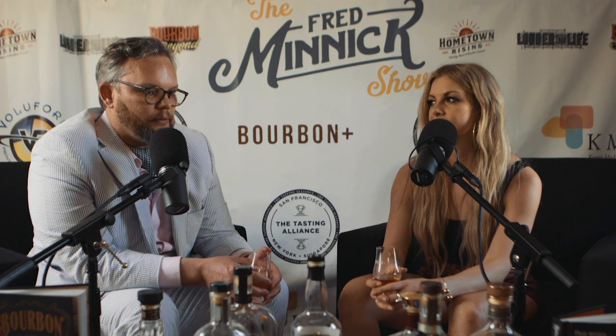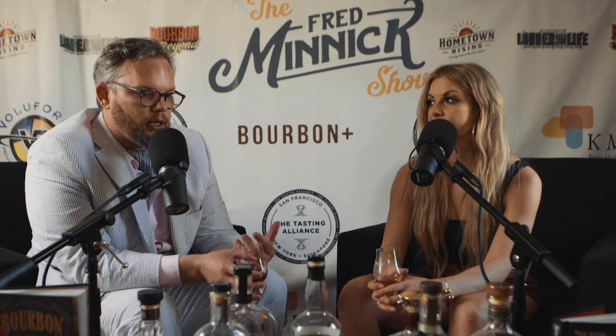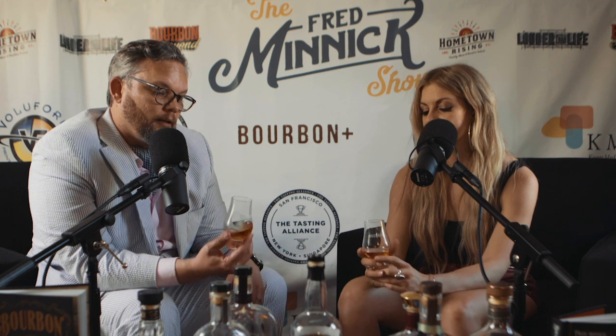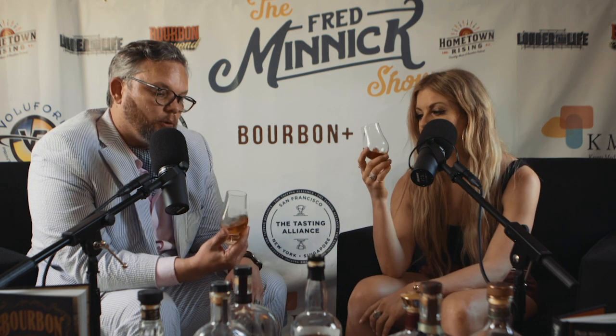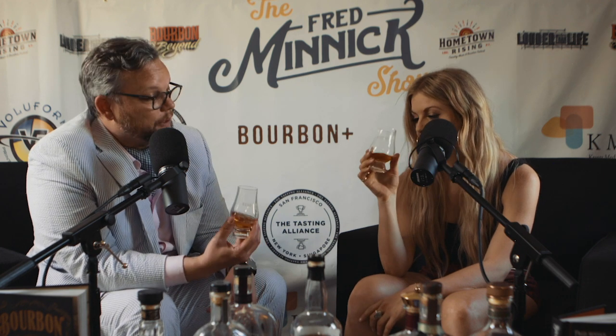Jim Rutledge was this famed distiller. He was the master distiller for Four Roses, and he left. He retired and then started to come back and started another brand in Cream of Kentucky. So this is his stuff. And this bourbon is 11 and a half years old. I think you'll get a lot of those notes in there.